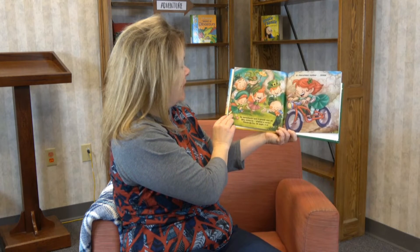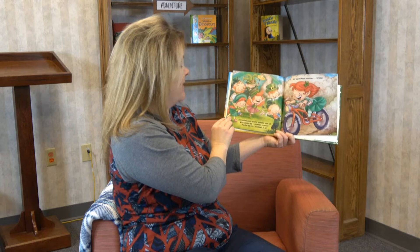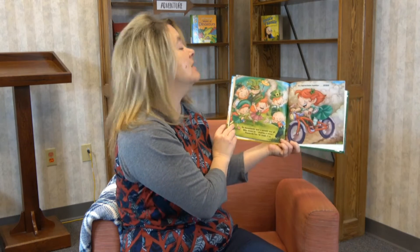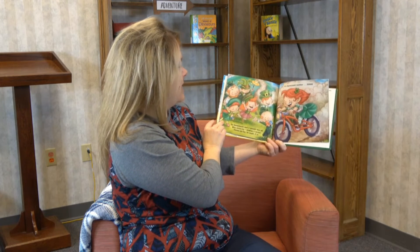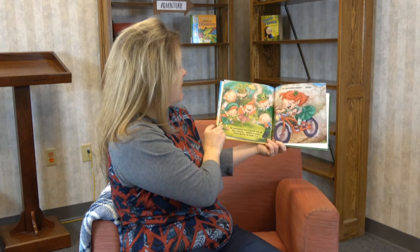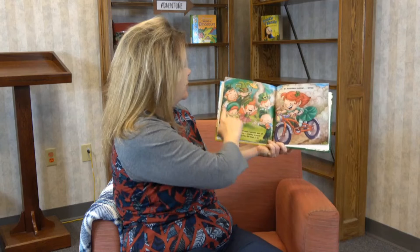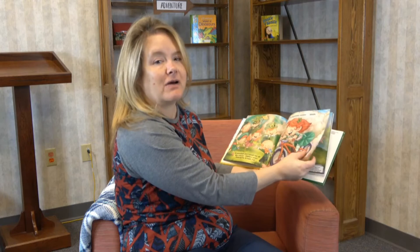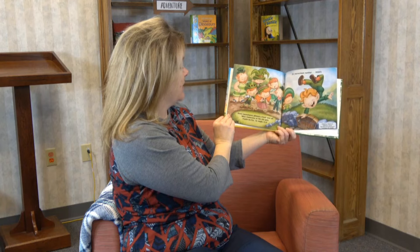"Six leprechauns spot a speedy wee elf who zooms by — engines are revving. Fiddle to fizz, 'tis magic it is — it's leprechaun number seven!" Look, she's riding a motorcycle — or wait, she's pedaling, I think she's on her bike. Look at the dust flying! She's going to join the other six and makes number seven. We've got seven leprechauns now having a big old time.